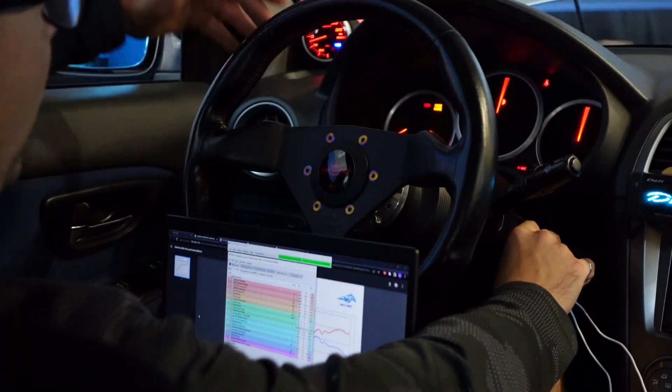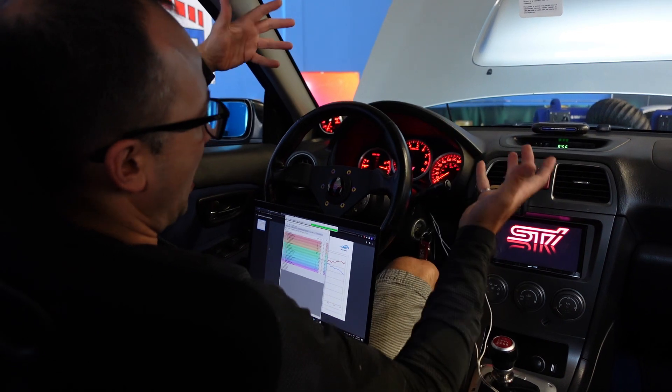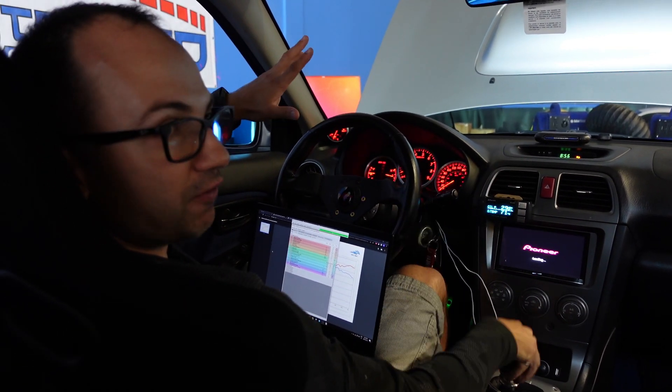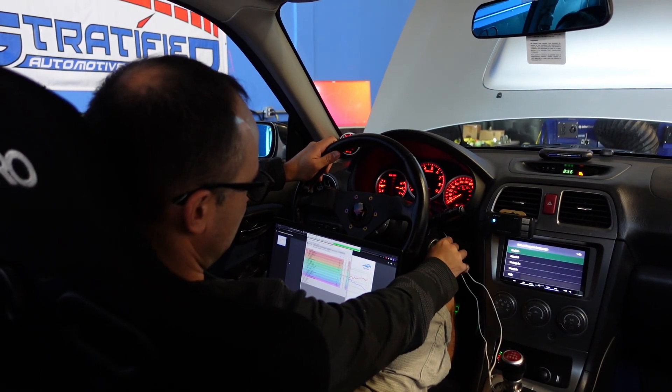The thing about speed density on such modified cars is: does it start, does it hold idle, how are these drivability aspects? These are much more difficult to tune in than wide open throttle. As you can see, the car starts stock, which is great to see.